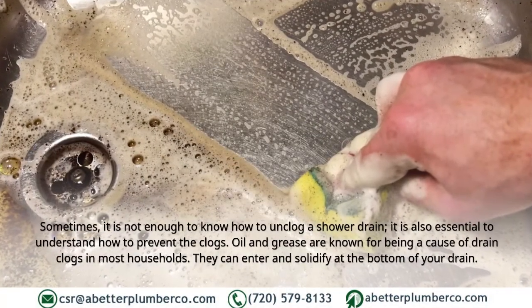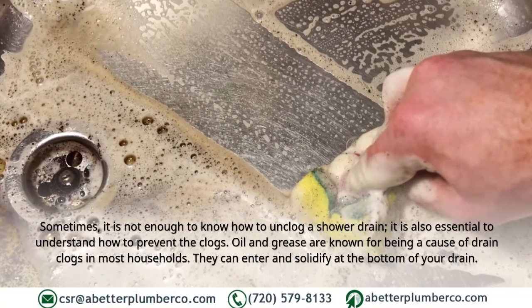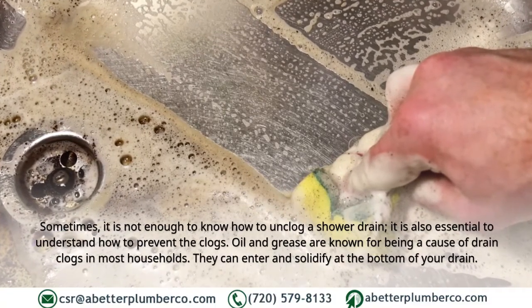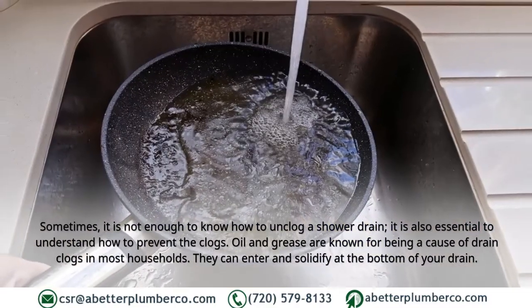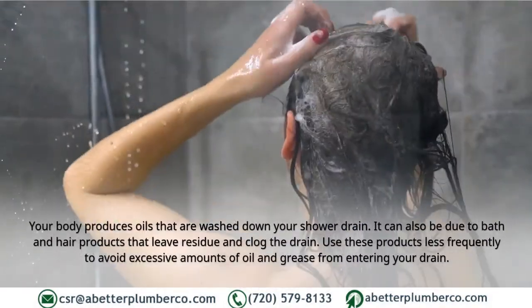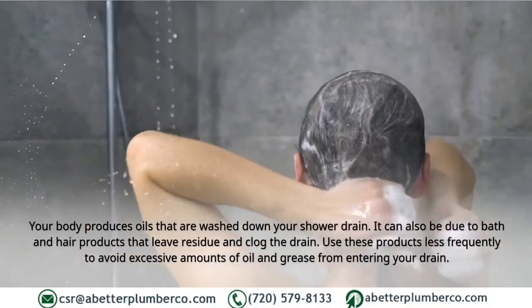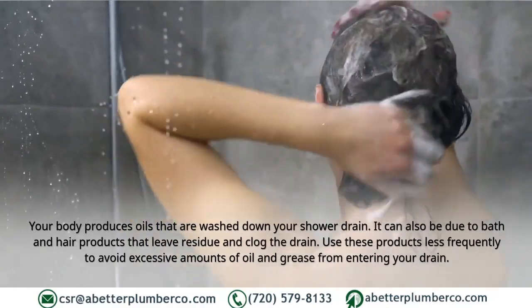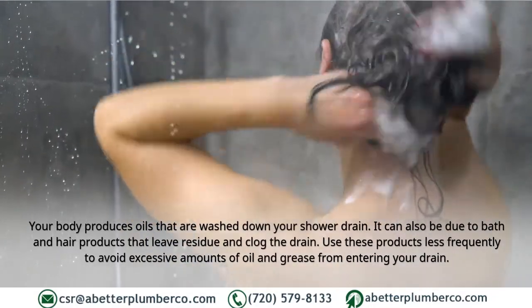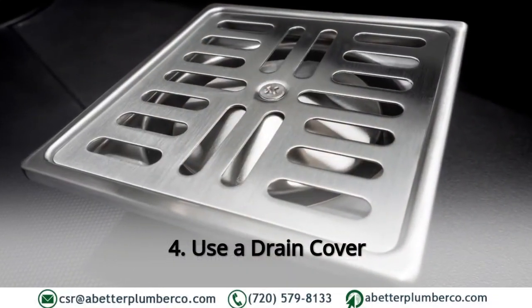Three: Avoid oil and grease. It is also essential to understand how to prevent clogs caused by oil and grease, which are known causes of drain clogs in most households. They can enter and solidify at the bottom of your drain. Your body produces oils that are washed down your shower drain, and bath and hair products can leave residue that clogs the drain. Use these products less frequently to avoid excessive amounts of oil and grease from entering your drain.